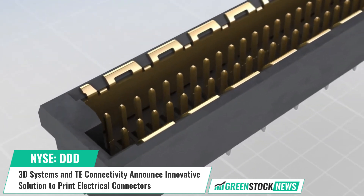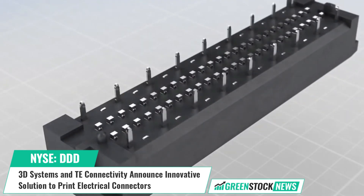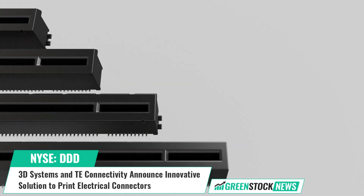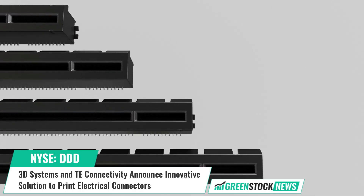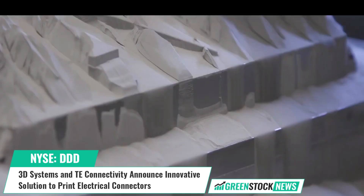The UL regulatory approval obtained includes a UL 94 V0 flame rating at 0.4 mm, glow wire ignition of 800 degrees Celsius, comparative tracking index of 600 volts, and relative temperature index for long-term use.